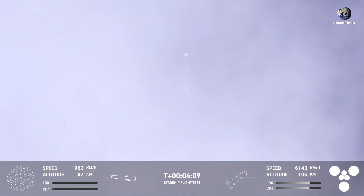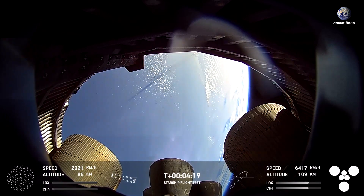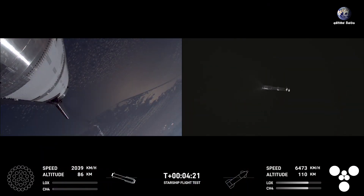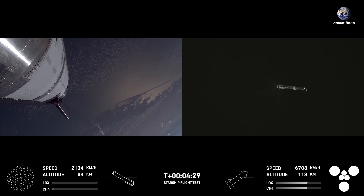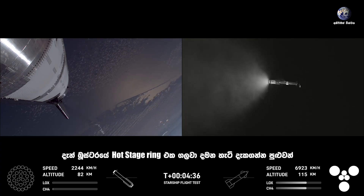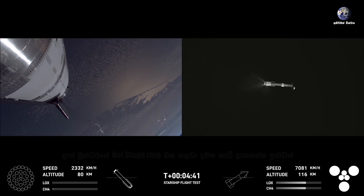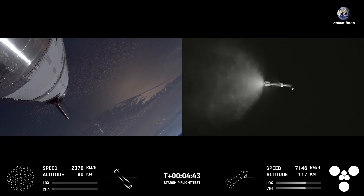Good call-out for boost back shutdown. The next thing we should see is the separation of the hot stage from the Super Heavy booster. We jettison that because we do not need it for landing. On future iterations of the Super Heavy, that hot stage ring will be incorporated into the booster and we will get it back. But for today, you can see it separating off from the right-hand side of the booster. You can also see the booster doing its liquid oxygen dump, which is exactly what we would expect as the booster gets itself configured for landing.